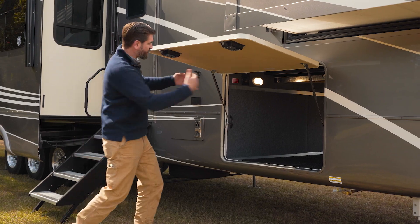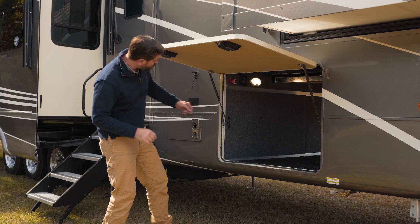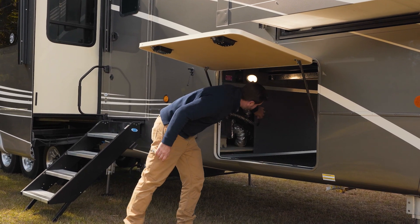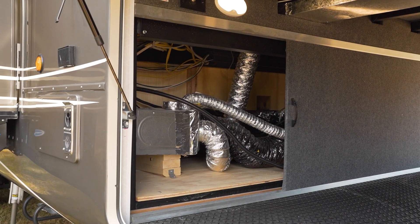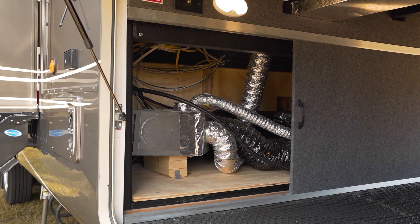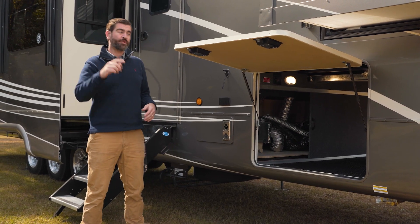And it opens up to this huge pass-through storage. One of the things that DRV does that I think is really neat is incorporate these sliding doors in our pass-through bay, which gives technicians access to some of the components inside to diagnose any problems that may arise with ease.